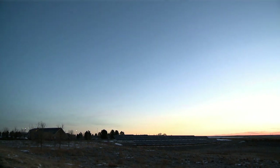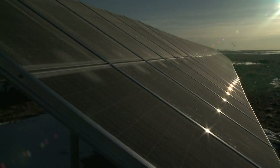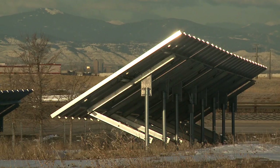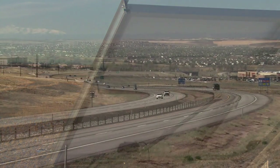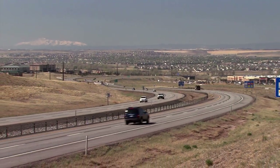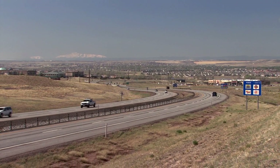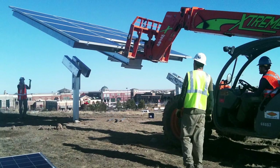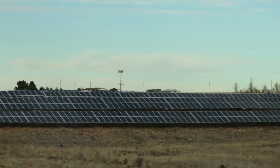Colorado is blessed with more than 300 days of sunshine a year. As energy sources go, there's none that's more powerful or abundant than the sun. E470 now uses solar power to produce 49% of the electricity used along a 17-mile stretch of the tollway, running the eastern perimeter of the Denver metro area. Completed in 2012, it's one of the largest solar power installations on a tollway in America.